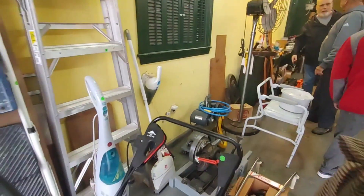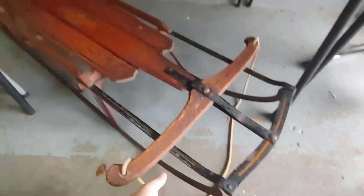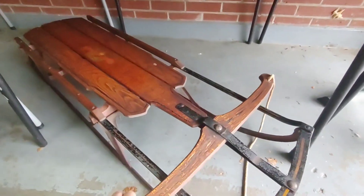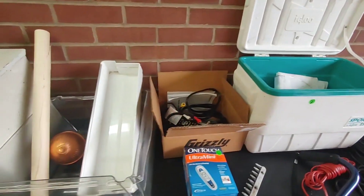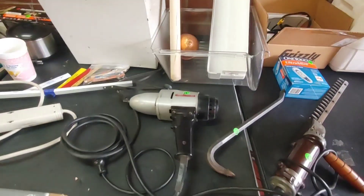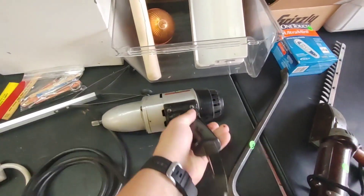Oh, that is a nice looking sled. I like this. It's a big old impact — wow, that thing is huge.